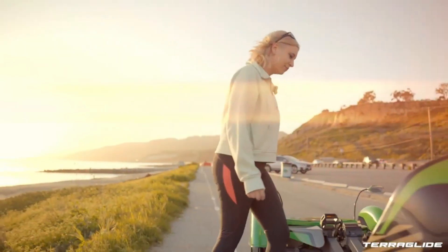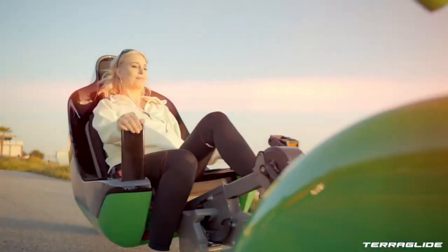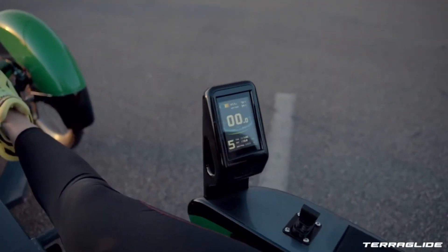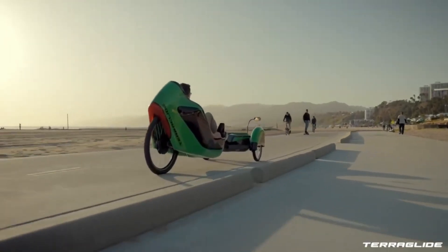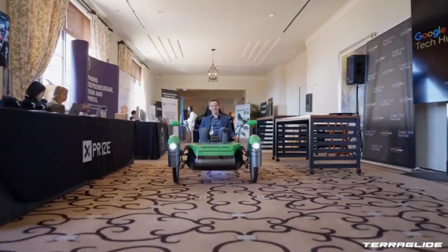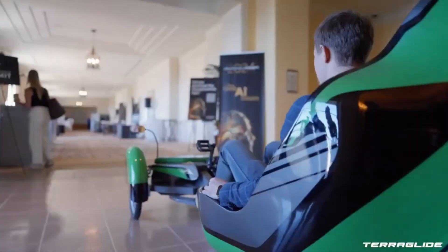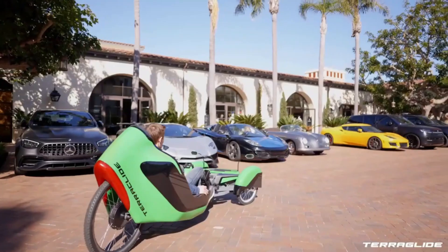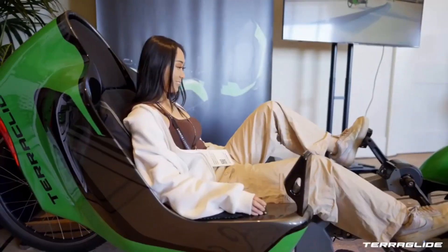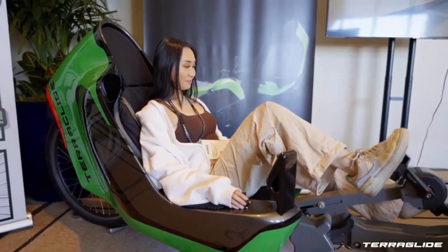Teraglide offers a transformative experience, pushing the boundaries of what's possible in mobility technology. Get ready to glide with confidence and ease wherever your adventures take you with Teraglide's electric urban utility vehicle. Teraglide, the world's first electric urban utility bike, is the stationary bike you can ride. It's powered by an electric motor on the rear wheel and features electric steering, making it more than just a bicycle.